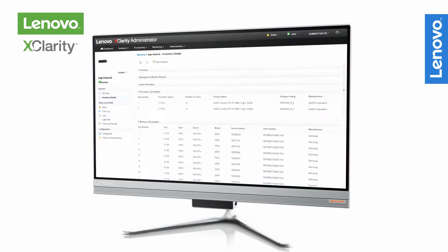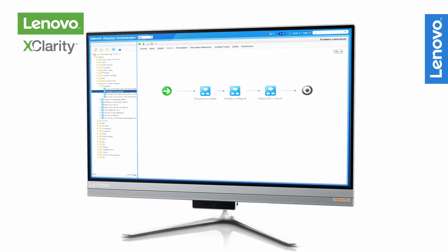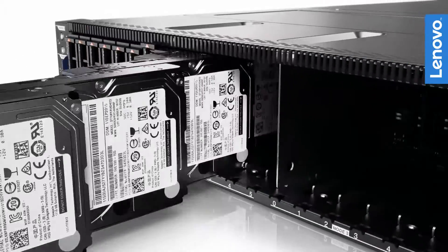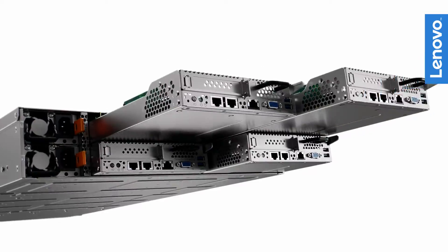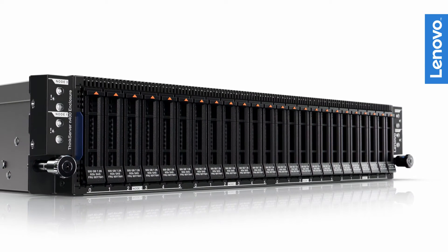Lenovo X-Clarity Management Software provides simple system management capabilities to help reduce management time and costs. These systems provide a complete platform for public and private clouds, and many other enterprise workloads, in half the rack space of 1U servers.